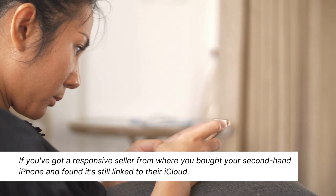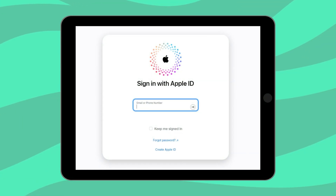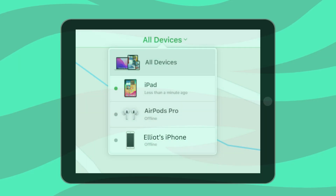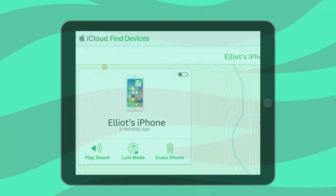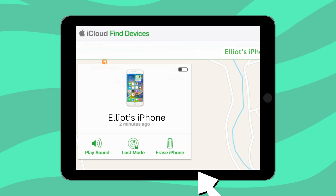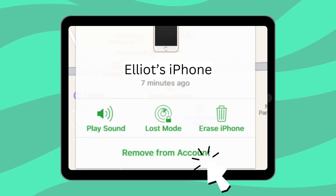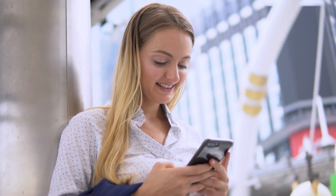Moving on to the next solution: if you've got a responsive seller from where you bought your secondhand iPhone and it's still linked to their iCloud, here's a simple way to have them help you out. Have them head over to iCloud.com and log in using their own iCloud details. Once in, they should click on Find iPhone — this will show a list of devices linked to their account. They just need to find and select the one you now have. Next, they'll see an option to Erase — clicking this will reset the device. But there's one more step: to make sure the device completely breaks up with their iCloud account, they should then click on Remove from Account. This makes sure you get the full experience from your iPhone without any hiccups.